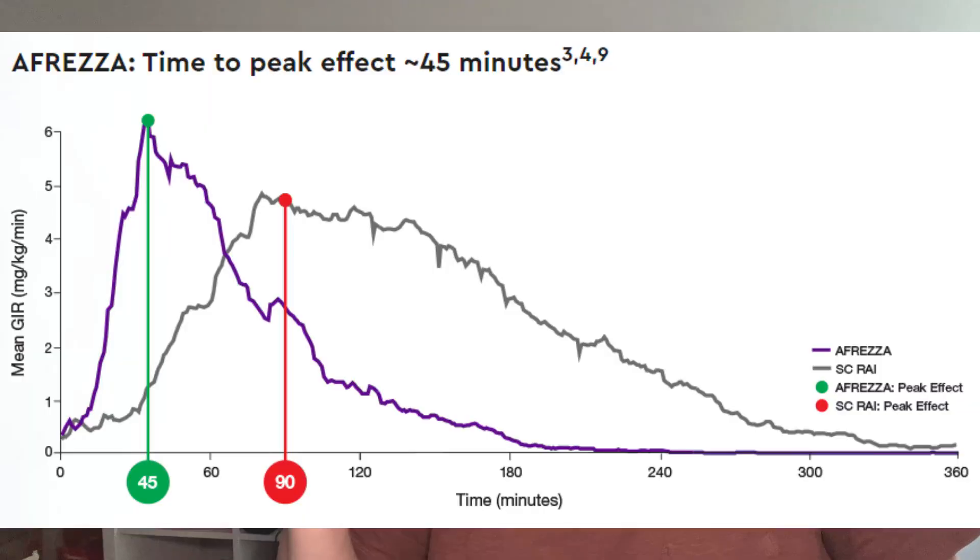Afreza's duration is somewhere closer to one and a half to three hours, so that means we can responsibly rage bolus, which is very exciting. Personally, I use Afreza not for my meals necessarily, unless I'm maybe having something very fast acting, very high sugar — something fun.